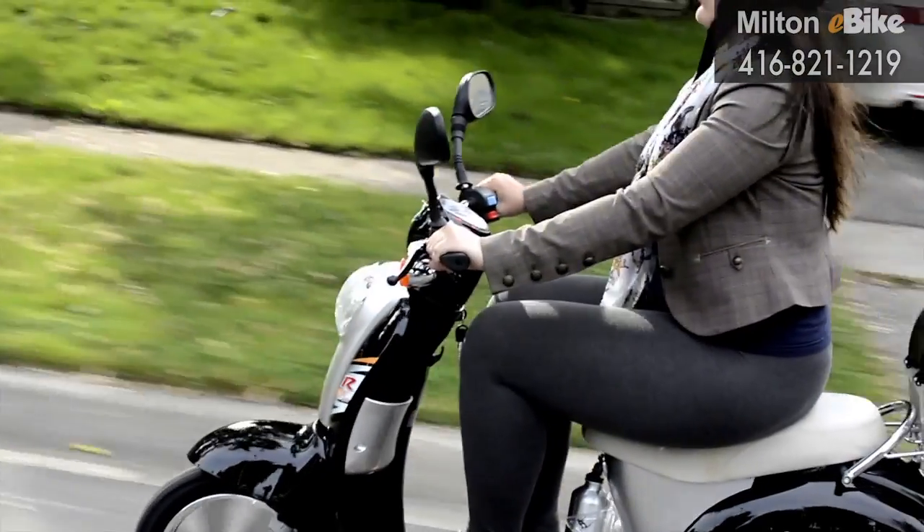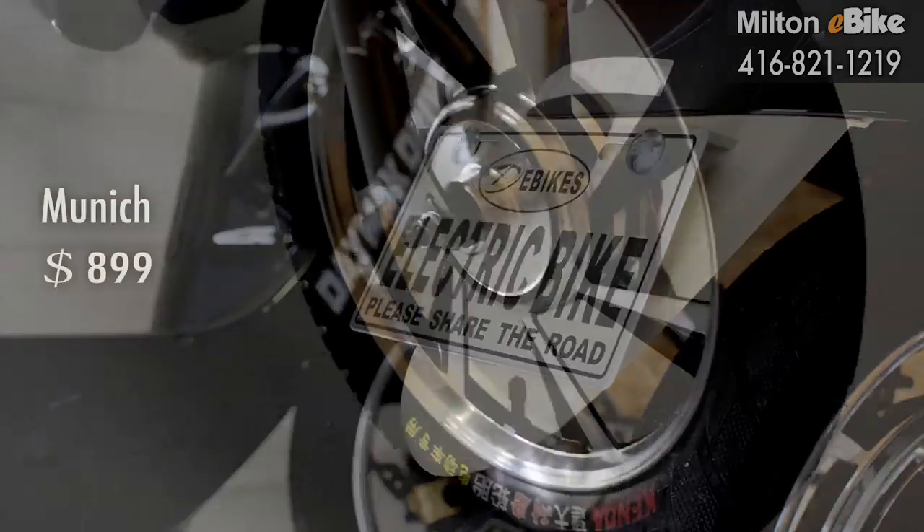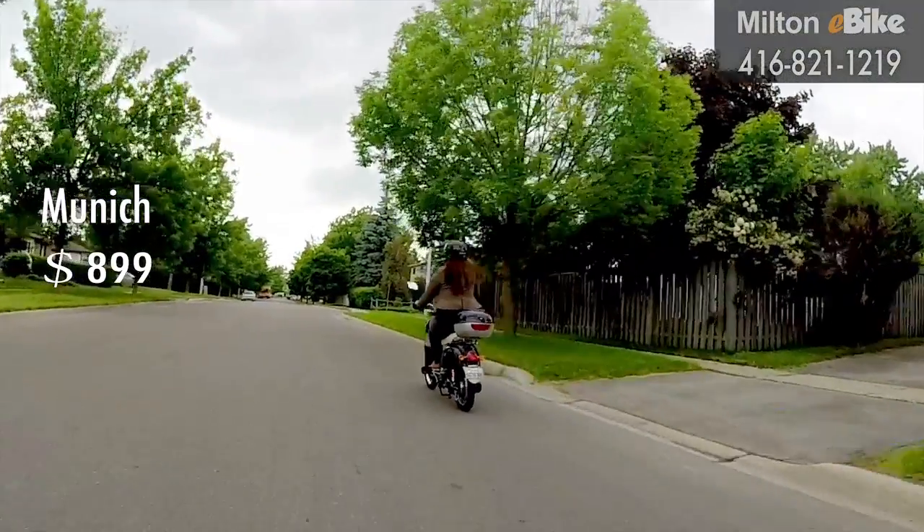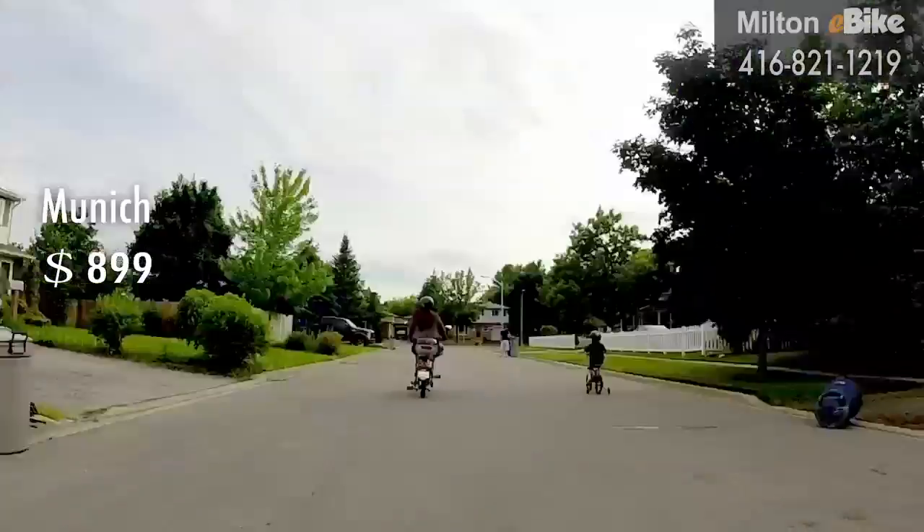Small, compact, and nimble are the words to describe the Munich e-bike. The Munich packs quite a punch for its size. Equipped with a 500-watt motor and a 48-volt battery, this bike is nothing short of sturdy.